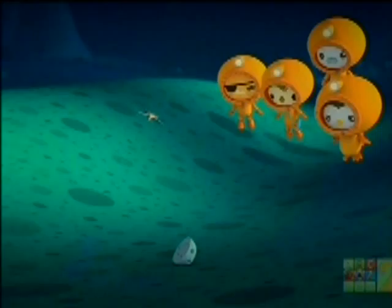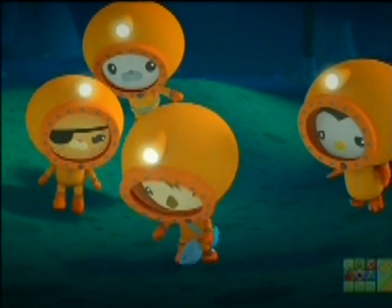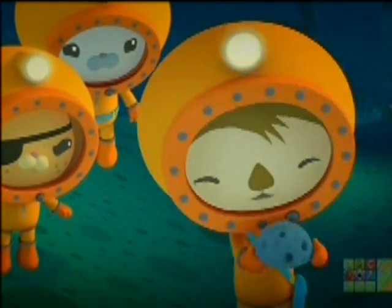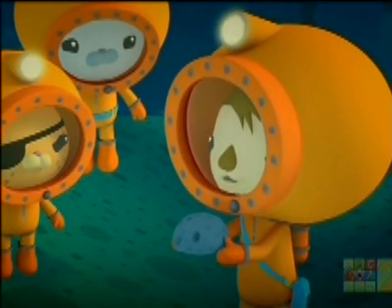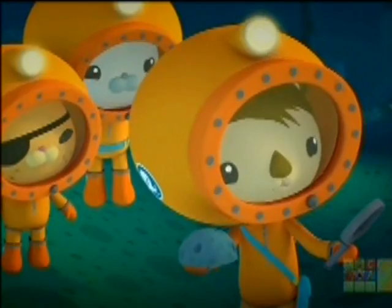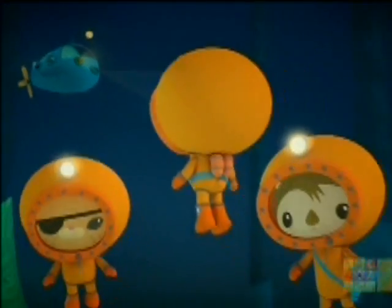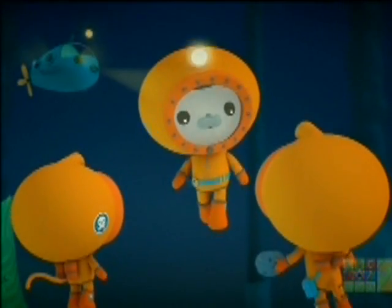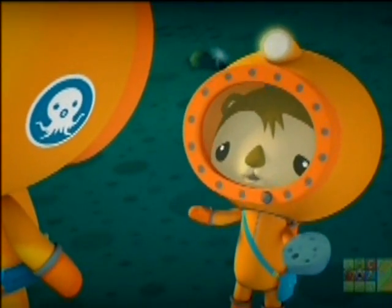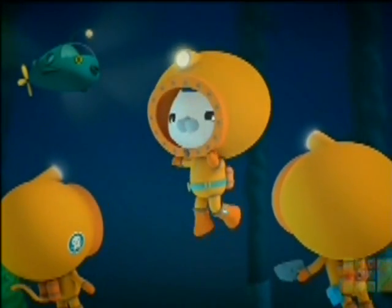I broke the rock sample. No problem. I can get a good look inside it now. Maybe something's living in here. I don't see anything. Where's the other piece? I've got it! Octonauts! The power on the Gup-E is getting low. We should go. But I still haven't found a new creature. We'll have to come back another time, Shellington. Everyone to the gup.